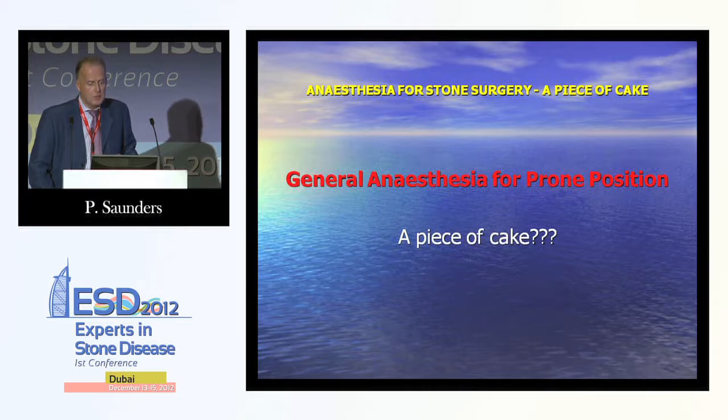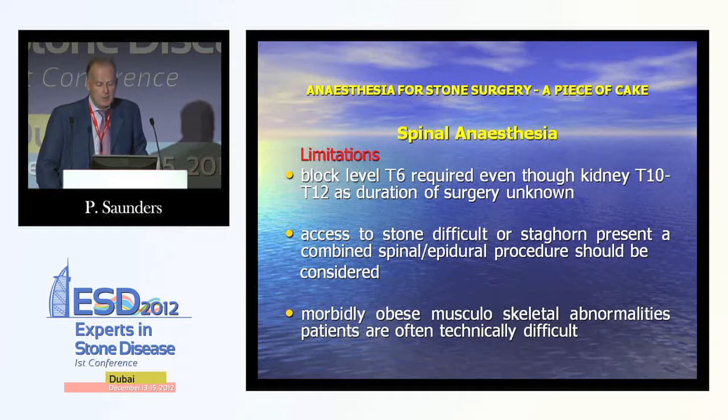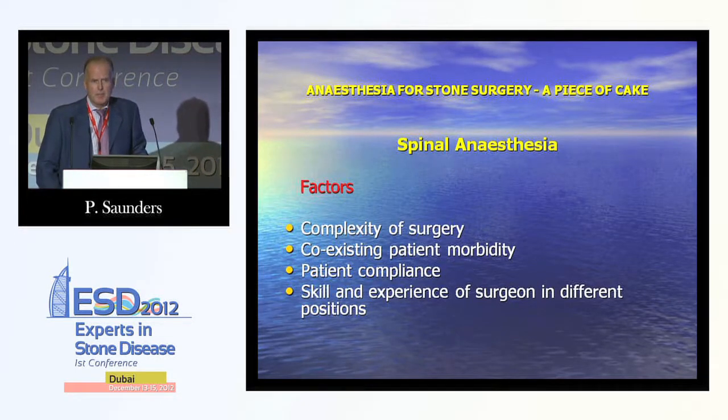Spinal anaesthesia can be performed in the lateral modified Valdivia and the Barts flank-free supine positions. A block level of T6 is needed, as the kidney's nerve supply is T10 to T12, and duration of surgery is unknown. Access to difficult stones and staghorns may require combined spinal-epidural so the epidural can be topped up. Morbidly obese patients and those with musculoskeletal abnormalities are often technically difficult. Factors determining suitability include complexity of surgery, coexisting patient morbidity, patient compliance, and the surgeon's skill and experience in different positions.